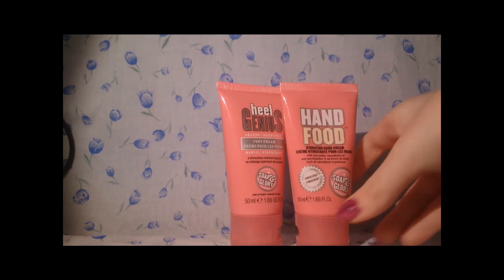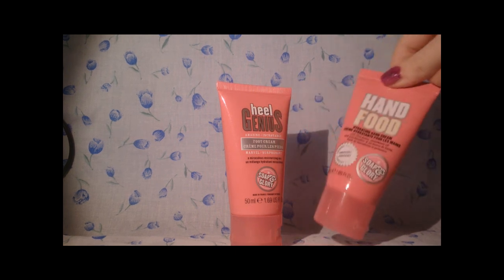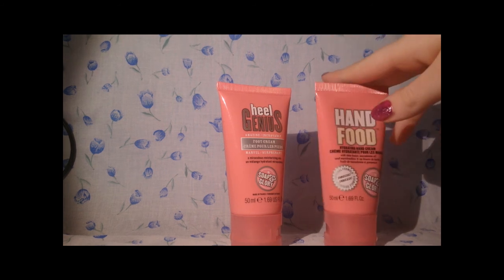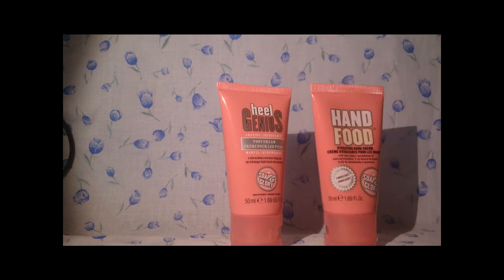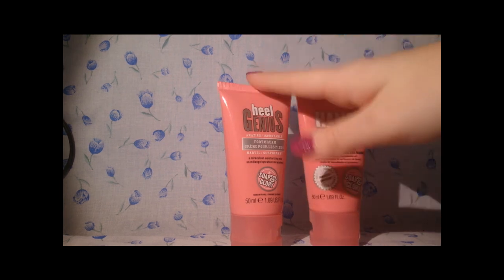I have two mini travel size products — Heel Genius and Hand Food. These also have videos of their own on my channel. Hand Food is £2.50 for the travel size. I don't think Heel Genius comes in a travel size — one of these was part of a gift set and I don't think you can buy it separately. They're 50ml and the travel sizes are usually £2.50 from Boots. I love these two products.